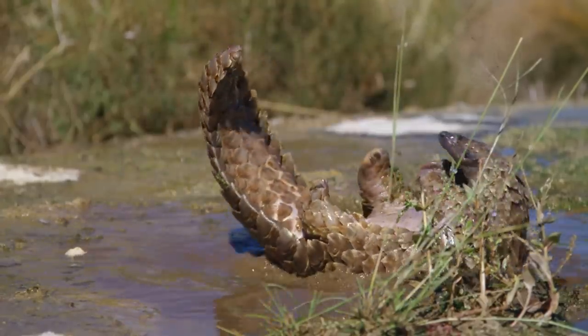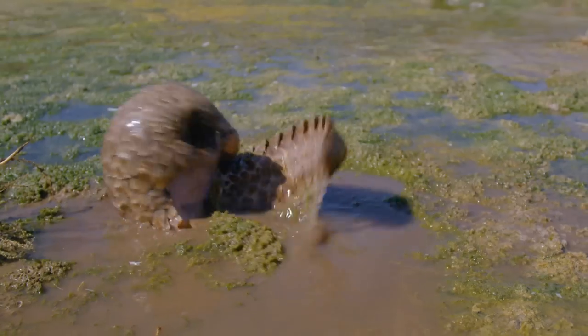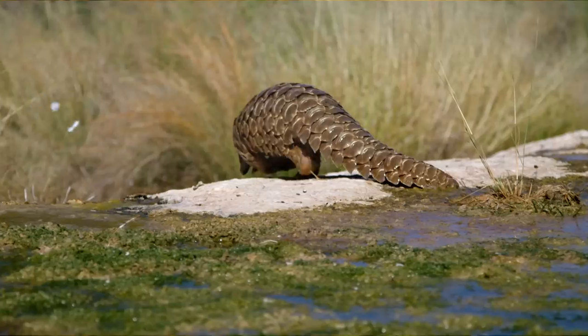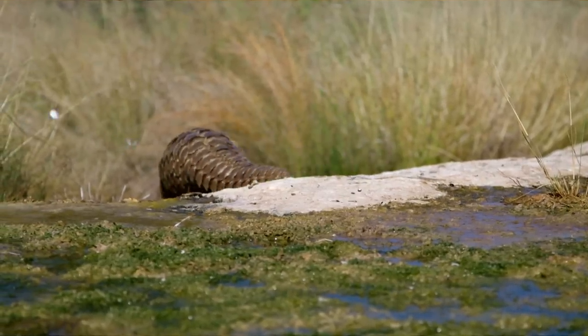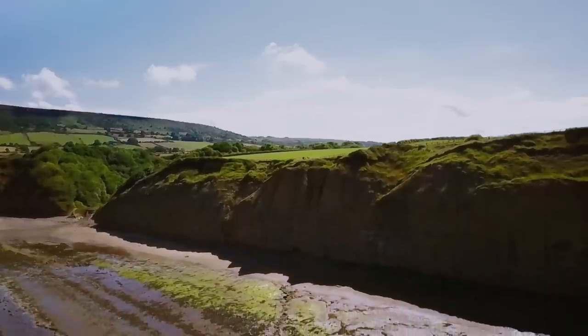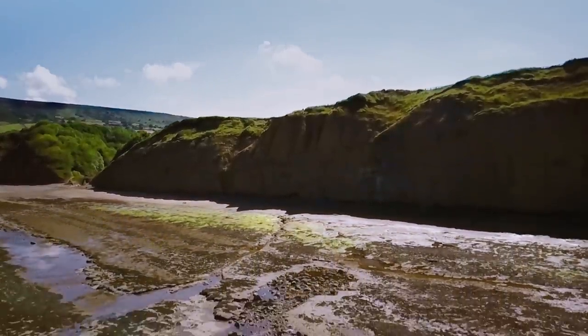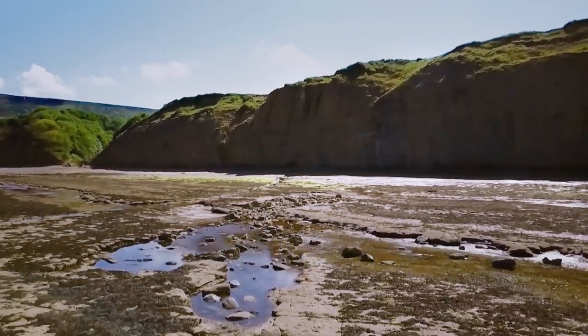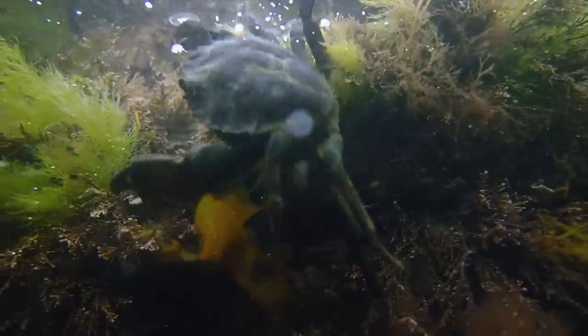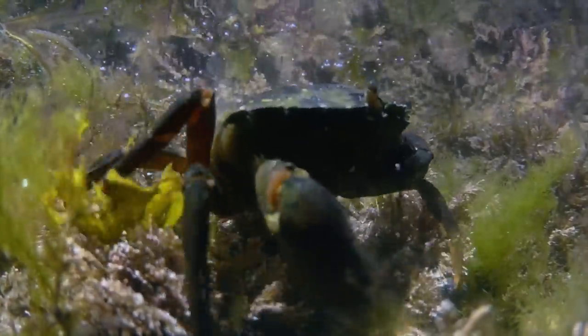And yet a serious disadvantage remains. Armour like this is heavy, making the wearer hulking and slow. But it does not have to be like that. Now, at low tide, the tide pools at the North Sea become a refuge for nimble armoured animals. Underwater, the weight does not matter.